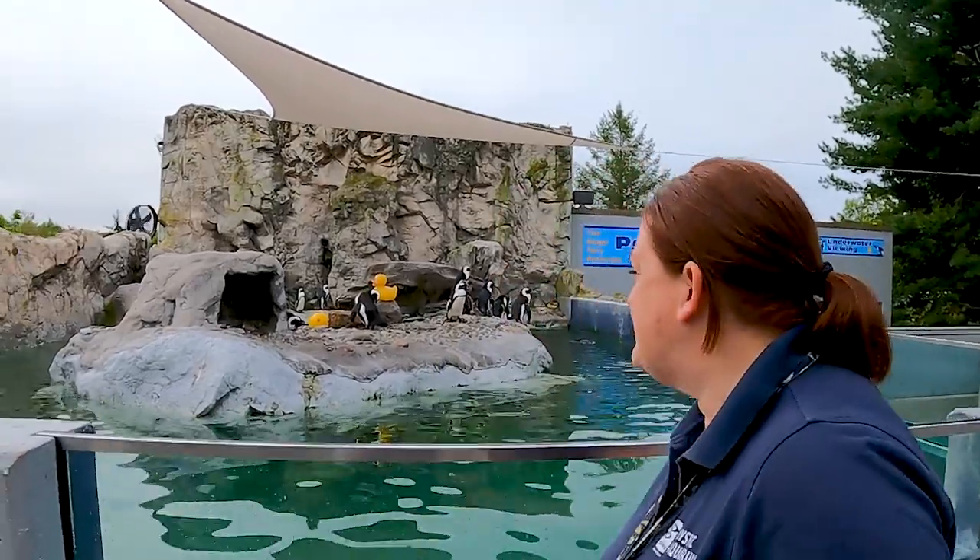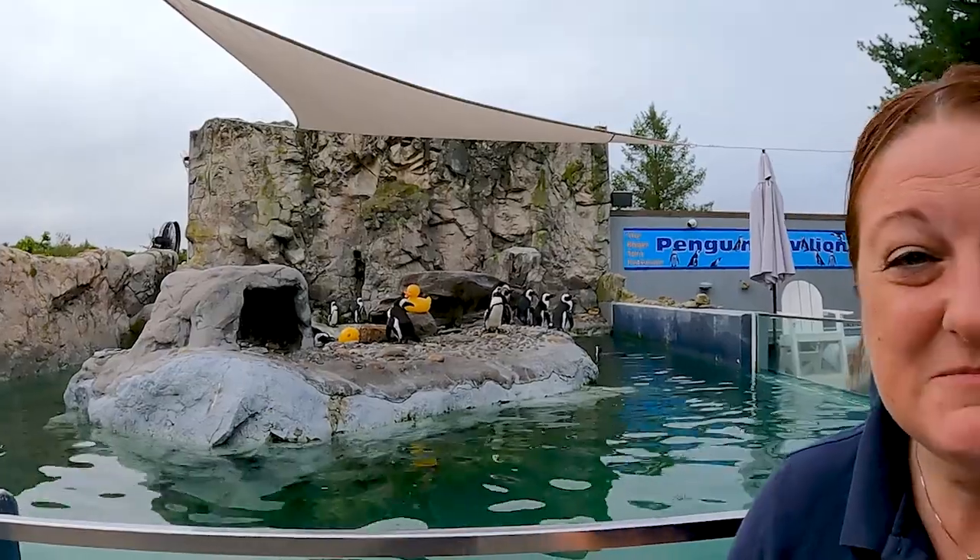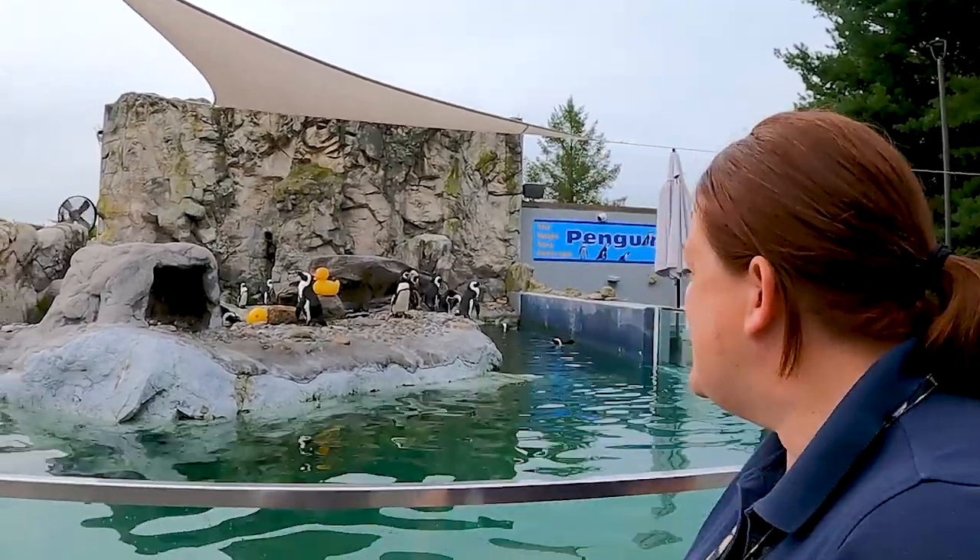It's bright and early here at the aquarium in the morning and we have a lot to do before we open our doors to guests to get our habitat ready. But first things first, we got to say good morning to the birds! Good morning birdies! Sometimes a few of them will call back to a voice they recognize, which is really cool because they don't do that for everyone they don't know.